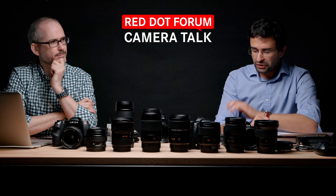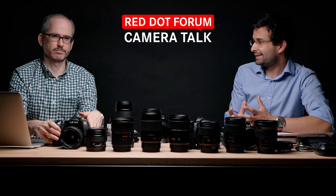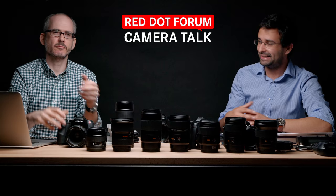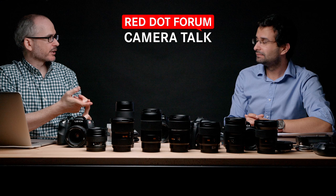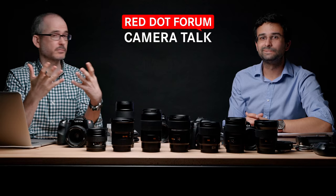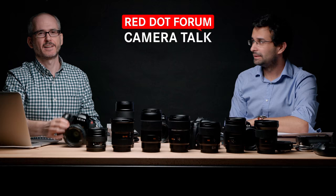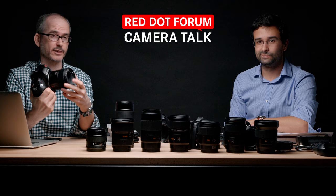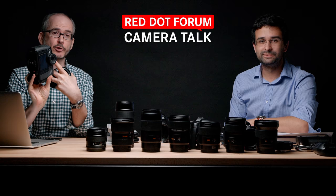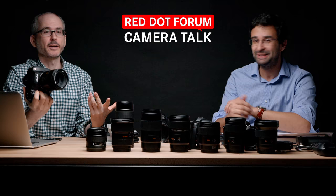What is an S camera? It's unique in the lineup. An M camera is a rangefinder, a Q is an all-in-one mirrorless camera, the SL2 is a professional mirrorless camera with interchangeable lenses, and the Leica CL is an APS-size mirrorless with interchangeable lenses. Even the M is a mirrorless camera. The Leica S, however, is a DSLR — digital single-lens reflex — meaning there's a mirror inside, which means there's an optical viewfinder and you're actually looking through the lens with your eyes.